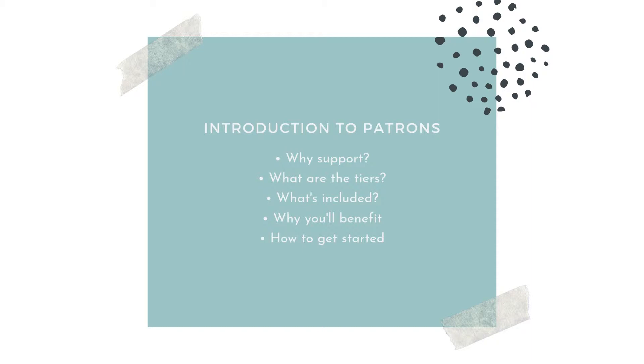So let me talk to you about this whole Patreon thing and what it means to be a patron, why you might want to support this, what the tiers are and what's included in each tier, why you'll benefit from joining one or maybe even taking advantage of the Lifetime Pass, and then also how to get started.